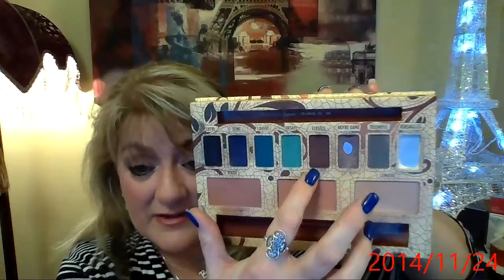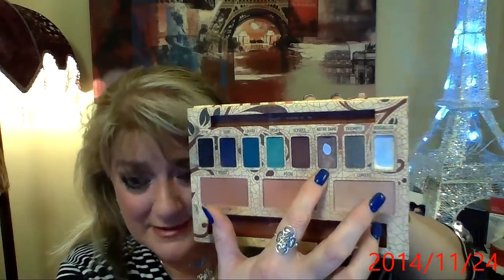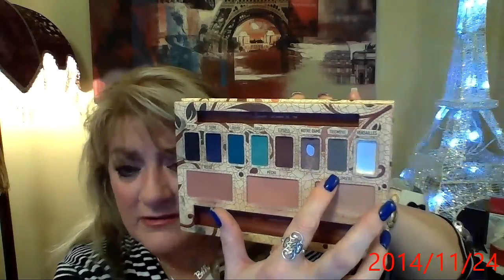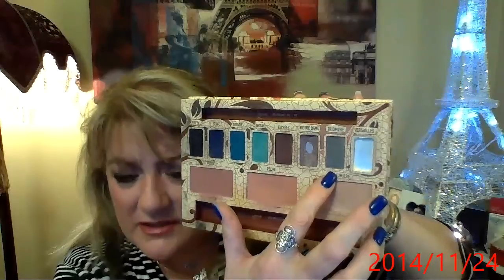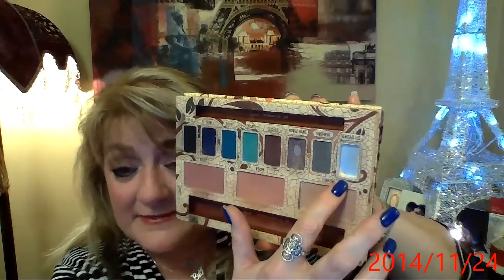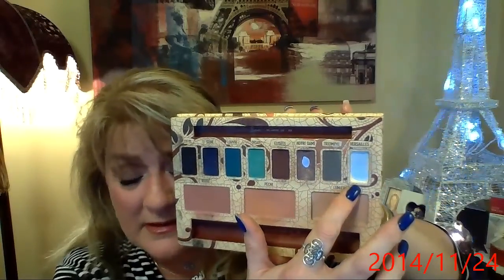Élise is one of my favorites — this is what I use in my outer V. Notre Dame is my crease color, as you can tell — I've used it the most. Triomphe is a dark charcoal gray, which you could use as a crease color or outer V. And then the one I've absolutely used up is Versailles, which is a champagne white. It is absolutely gorgeous. I can honestly say it's the best highlighter color ever.